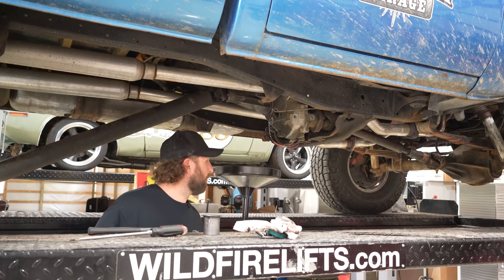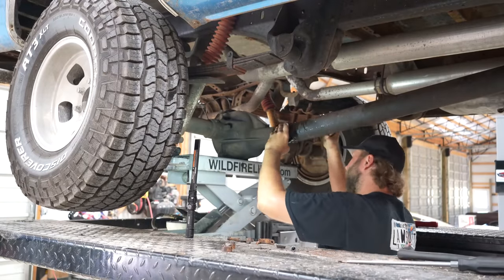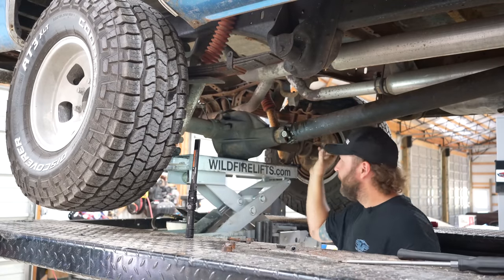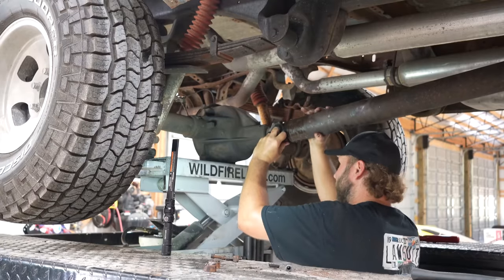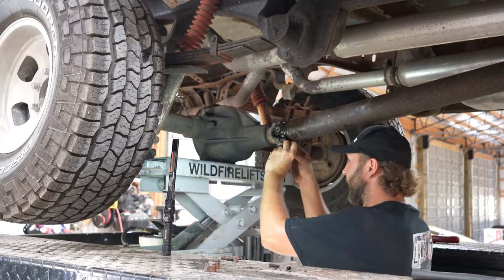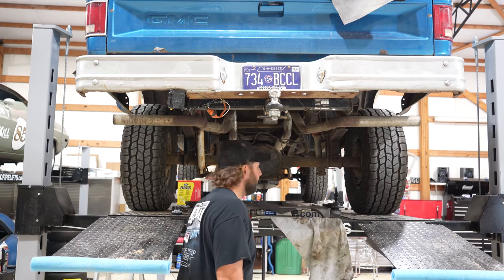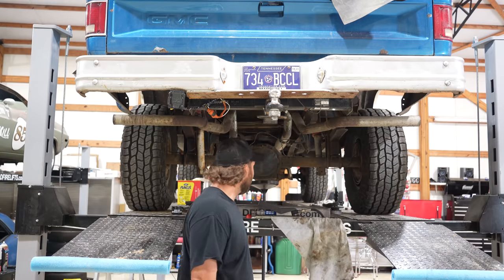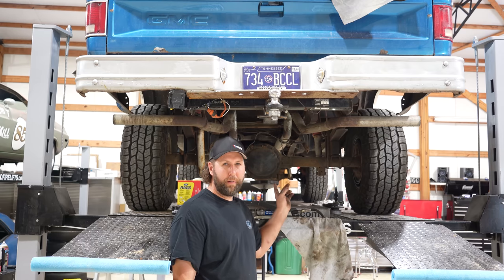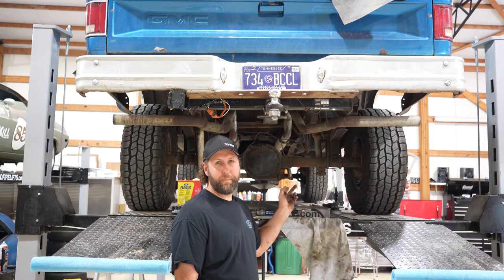Let's get this U-joint buckled in. Good news is the seal's in and the new U-joint's in. Bad news — the pinion backlash is excessive. Gears are pretty worn in the rear. So I'm gonna do the right thing and just rebuild this and make sure it's done right.